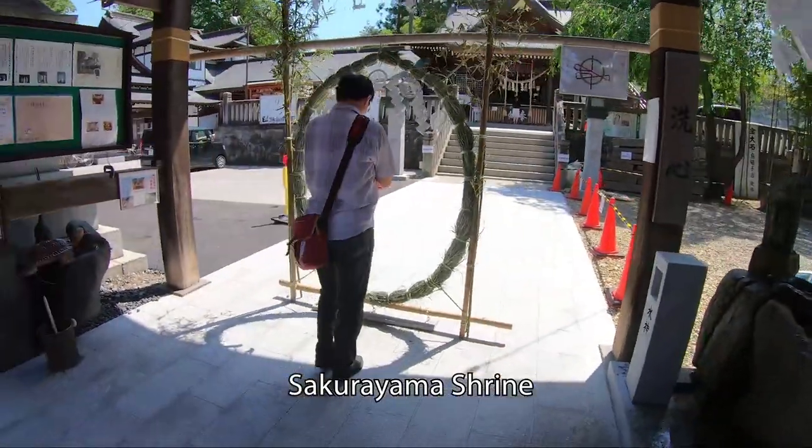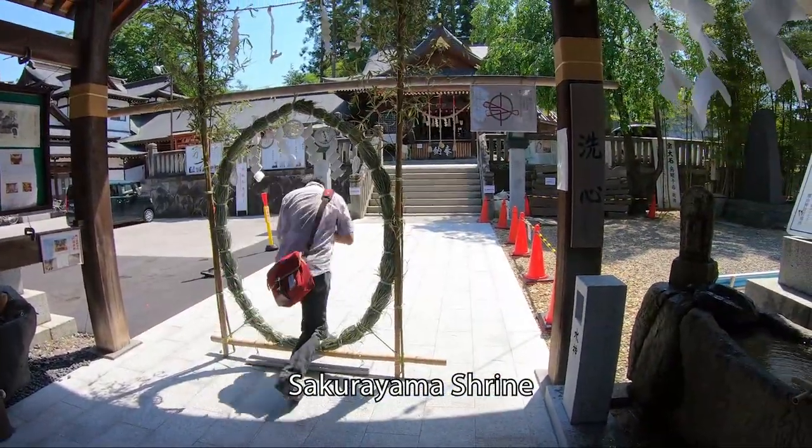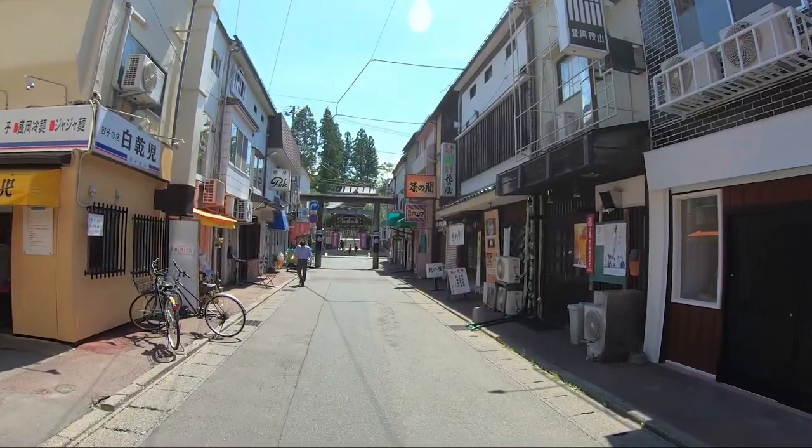Just beyond Odori — you'll recognize it by the covered mall as you get there. Once you get past Odori, then on your right you'll have the Morioka Castle Park. Now the Morioka Castle Park has a shrine right in front of it, Sakuriyama Jinja. And to the left of that shrine is an area of old Showa era shops.